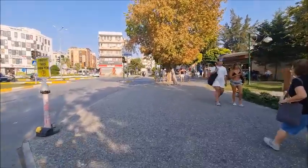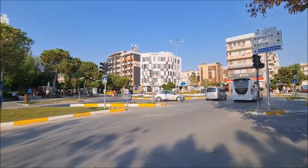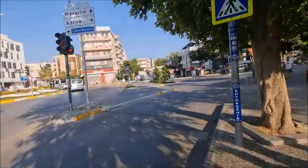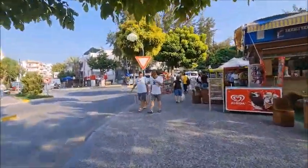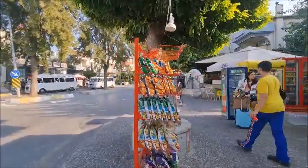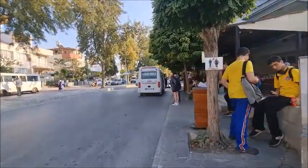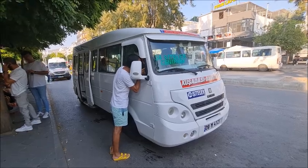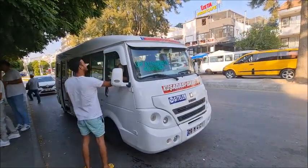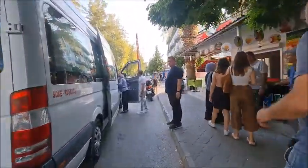We're going to come up to the dolmuş stops on the right hand side in a minute. But here, if you go left, that street runs parallel to the seafront. As the seafront is all one way, you need to come up here and go up this road to go towards the marina. But we're going to go right here and just have a quick look at the dolmuş stops. From here you can get dolmuşes to Söke, Aydın, Selçukhisar and other places. This is the main dolmuş stop here to go to lots and lots of different places.